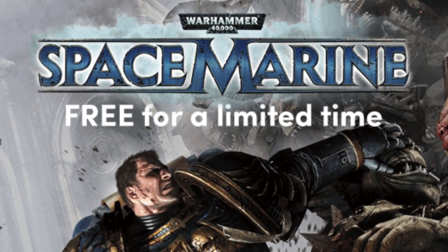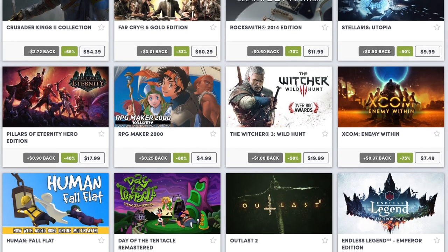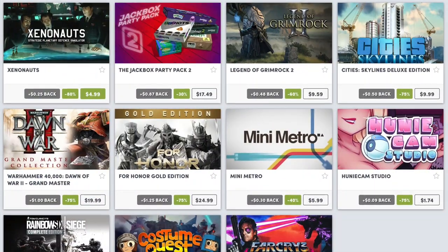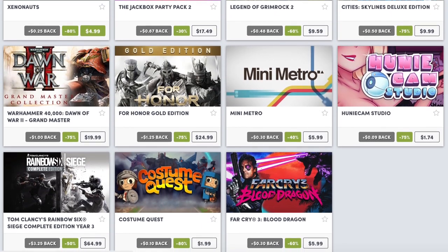The third item is also from Humble Bundle — Warhammer 40,000 Space Marine was free up until Friday. It may not be anymore, but the news is still worth it for the summer sale that Humble is running. There is Far Cry 5 Gold Edition for 33% off, Stellaris Utopia for 50% off, The Witcher 3 Wild Hunt for 50% off, XCOM Enemy Within for 75% off. Most are actually 75% off. Far Cry Blood Dragon — this game is awesome — it's already a cheap game and it's 60% off. This is just a sampling I randomly picked from the summer sale; there are dozens upon dozens of games with tremendous discounts.